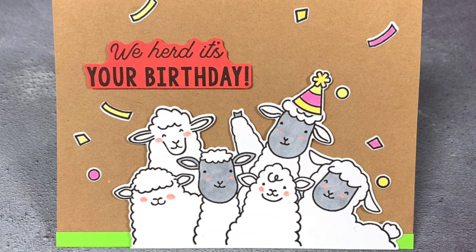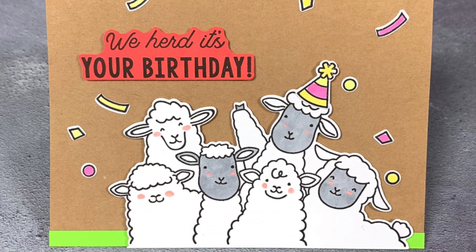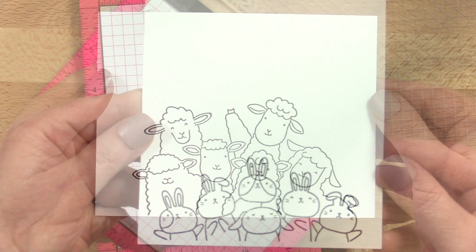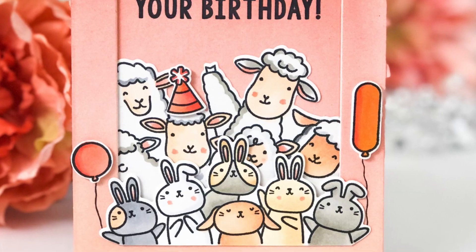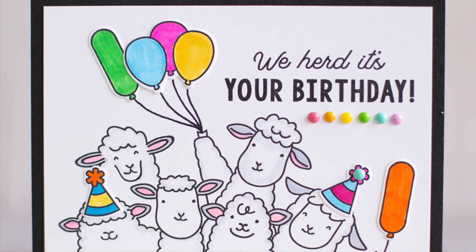When it comes to birthday parties, we believe the more the merrier, so we packed a herd of sheep into one group and a bunch of bunnies into another. Die cut both and layer them for an even bigger celebration. Add balloons and party hats too.